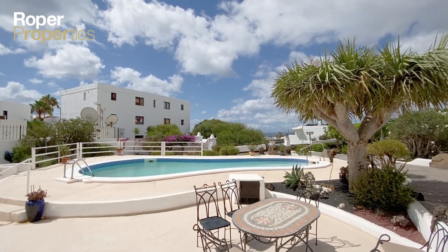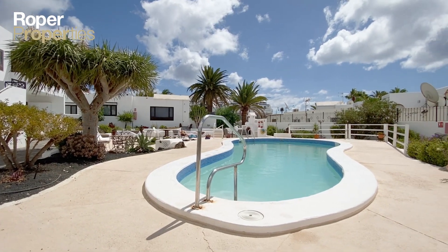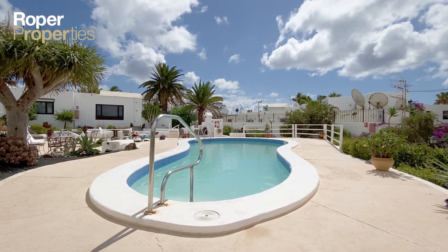To arrange a viewing visit our offices or email us at info at roper.properties. Roper, the only name in property, established since 1984.